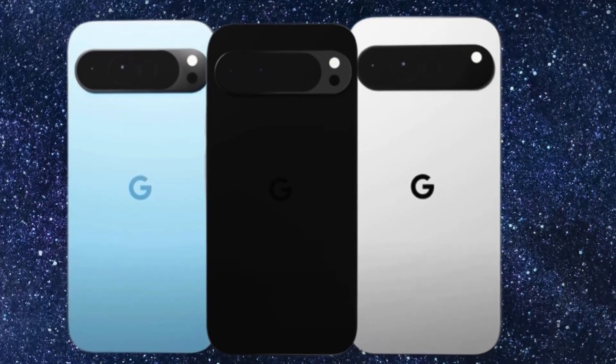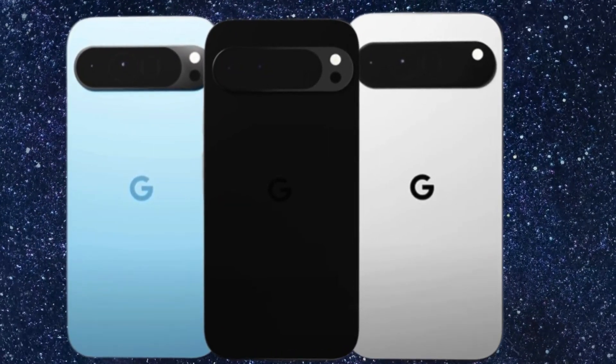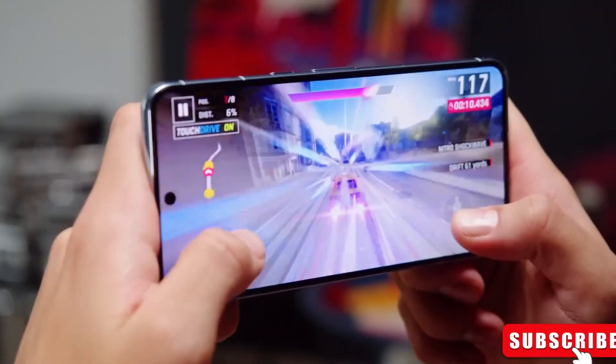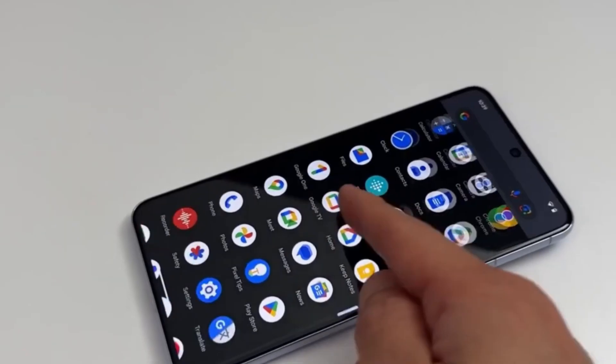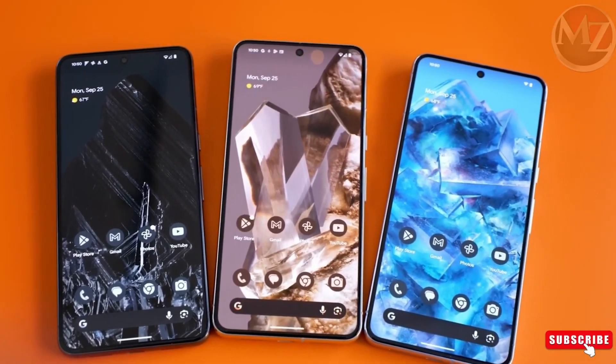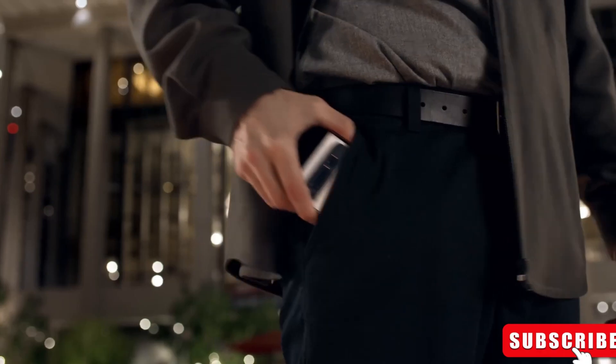The standard Pixel 9, Pixel 9 Pro, and Pixel 9 Pro XL. However, amid the excitement, it's essential to exercise caution, recognizing that while leaks and speculations offer tantalizing glimpses, concrete details are yet to be officially confirmed, leaving room for surprises and speculation.